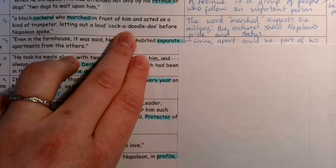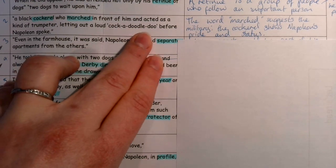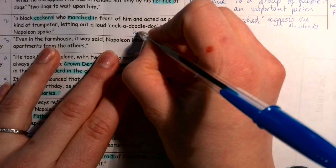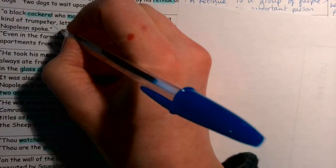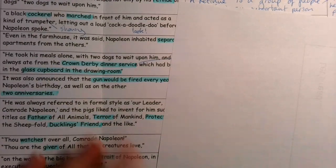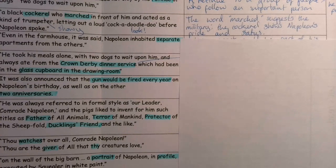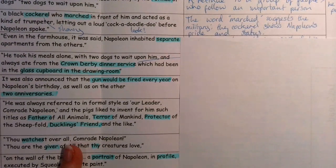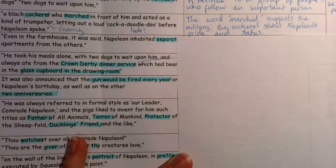You might have also talked about how he wants everybody to look at him, the loud noise, or the fact that the cockerel is really showy and proud of its feathers. All of those would be great answers. If you got the idea of 'marched' and status, or showy, or 'look at me,' give yourself a tick with purple pen. You can always add to the ideas you already had.